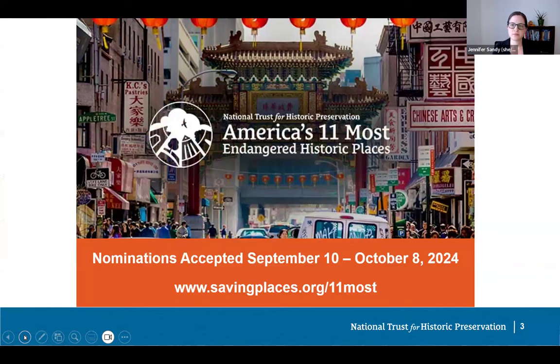We will soon begin accepting nominations for the 2025 list of 11 Most Endangered. Nominations open September 10th and are due by October 8th. The 2025 list will be announced in May 2025. The list is selected from nominations submitted by members of the public and organizations working to identify and protect important places. Our team considers factors including significance, local support for preservation, the urgency of the threat, and potential solutions. Places do not need to be nationally significant or famous to make the list — we're looking for places that matter to people in your community.